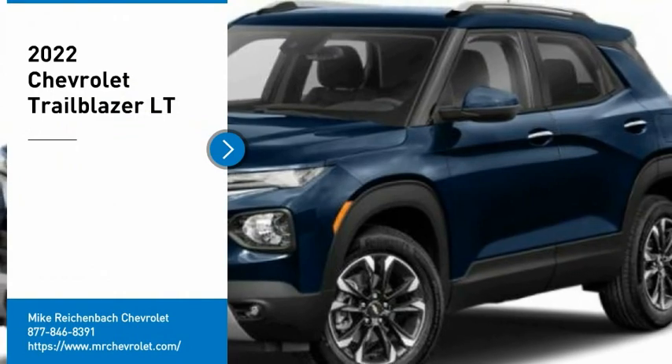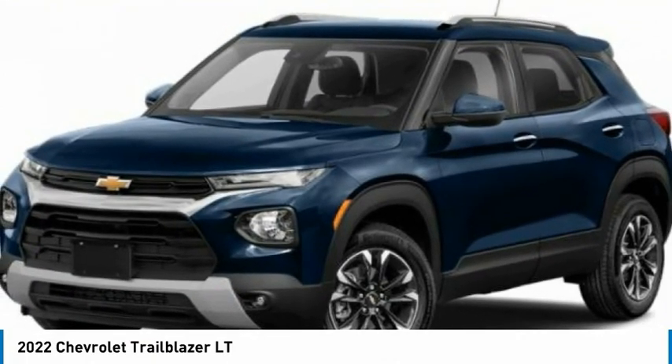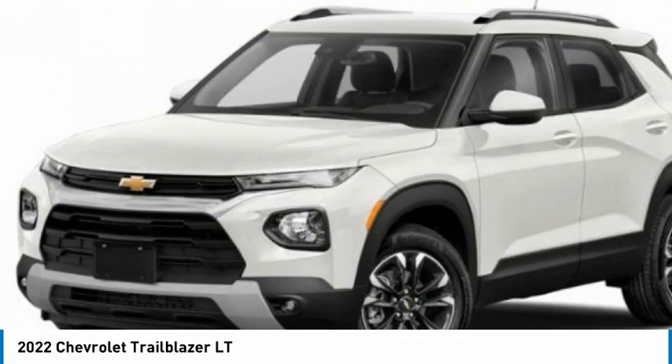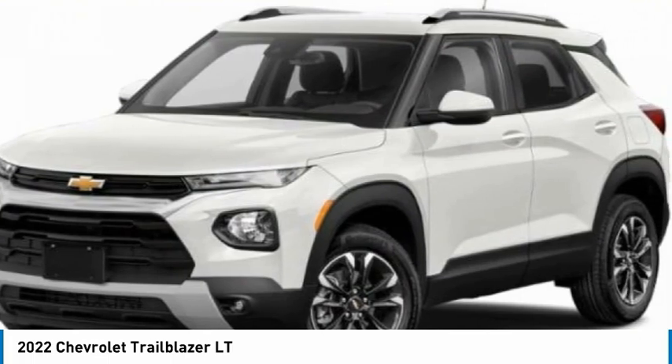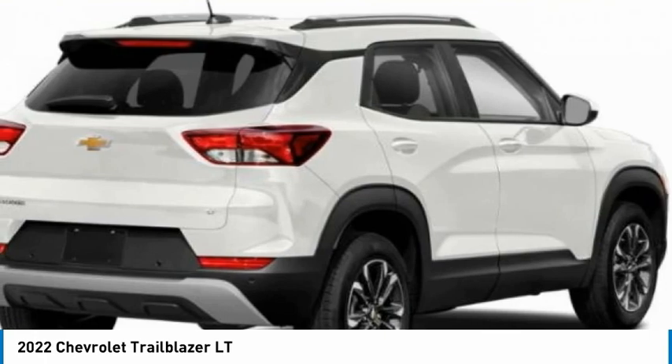Make a great choice today with the 2022 Trailblazer. The Chevrolet Trailblazer is a stylish crossover with plenty of upside on the inside as well. Safety, comfort, features, and style are all found in abundance with the Trailblazer. Here are some of this vehicle's great options.